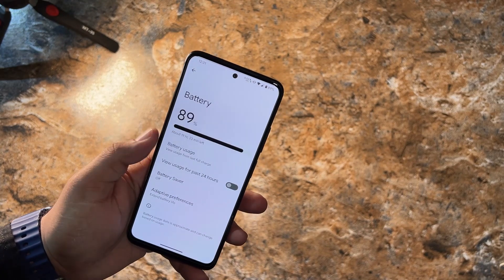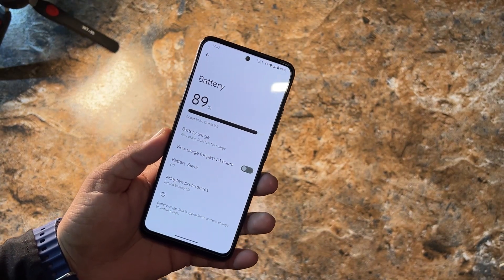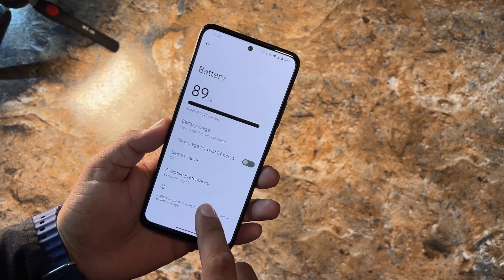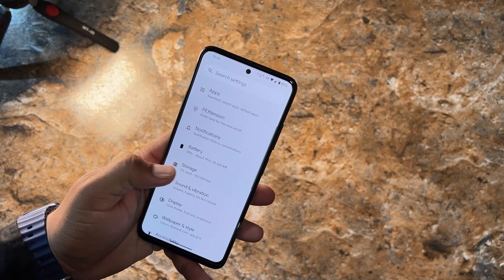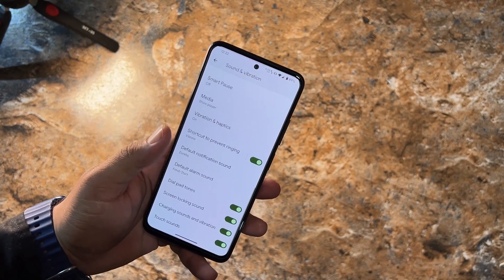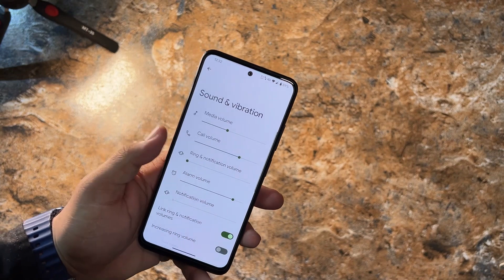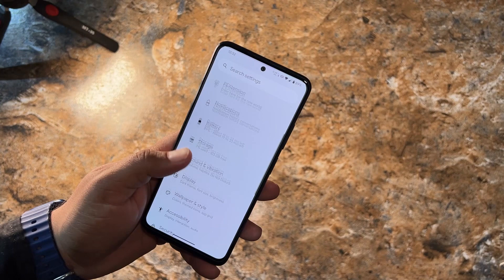The battery backup of this ROM is pretty awesome. We have battery usage, battery saver, and even an extreme battery saver. There are also battery preferences, storage, and sound and vibrations settings. In Sound and Vibrations there is a new option called Smart Pause. Note that there is no Dolby Atmos or any sound enhancing technology in this ROM.